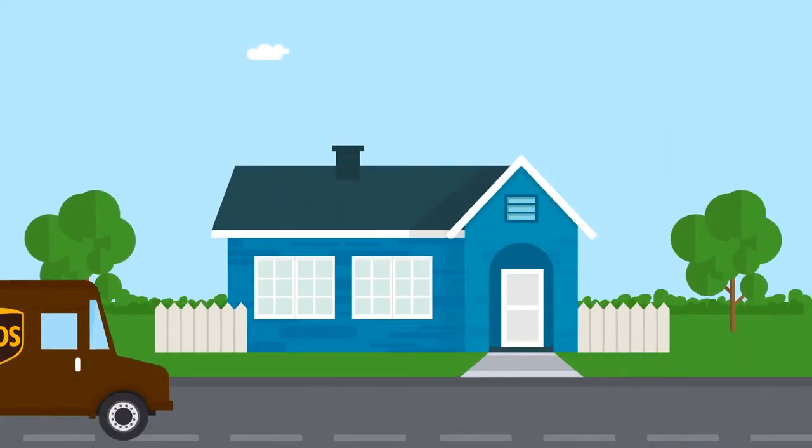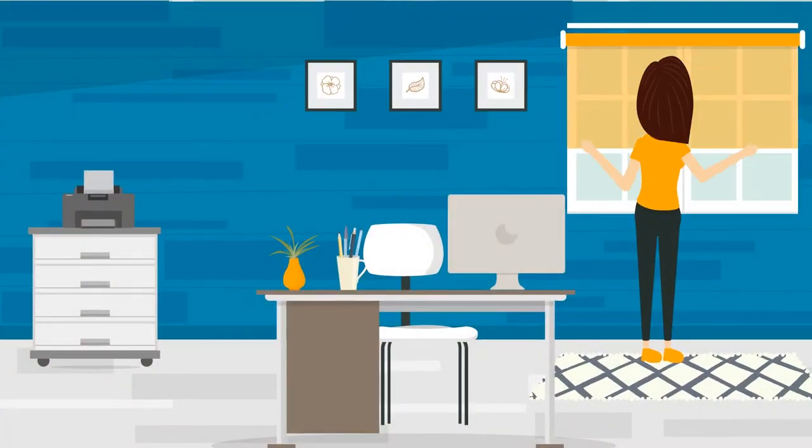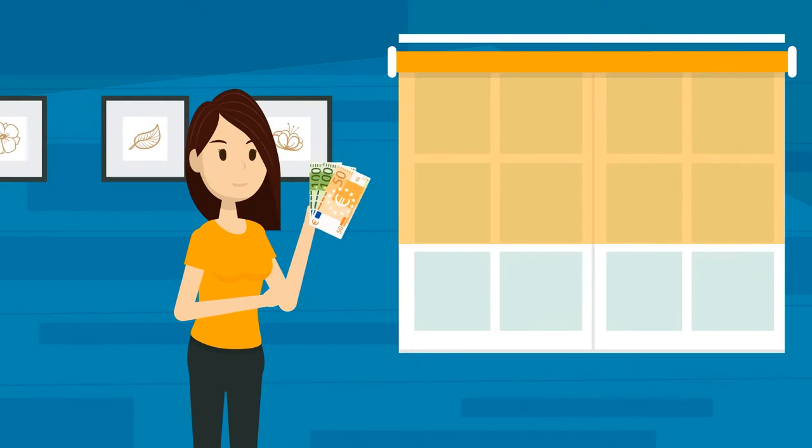BlindExpert.nl's blinds are delivered within 5 to 10 days, with an average install time of max 10 minutes, saving Jill up to 250 euros.